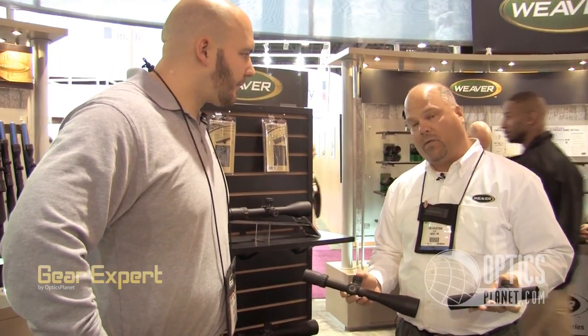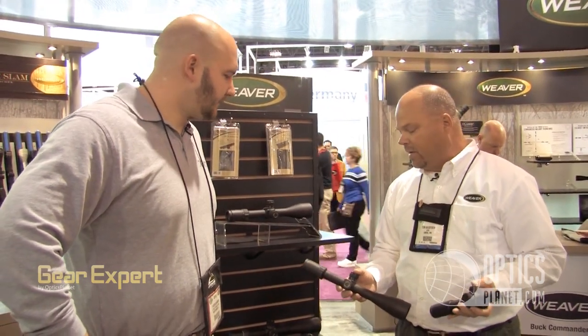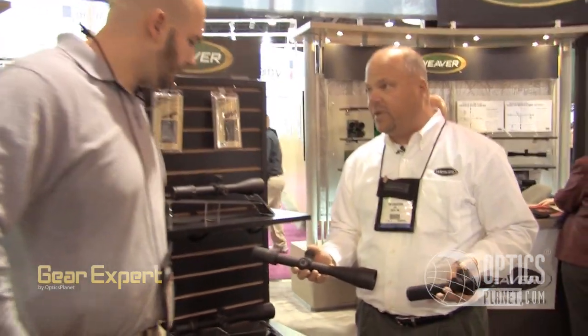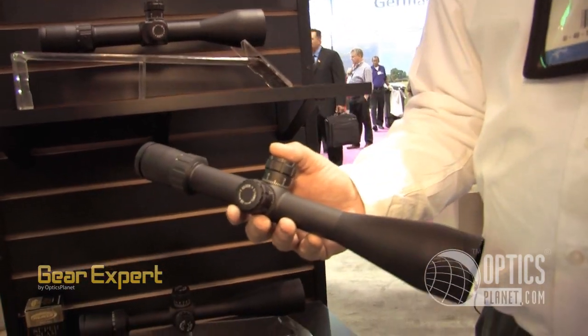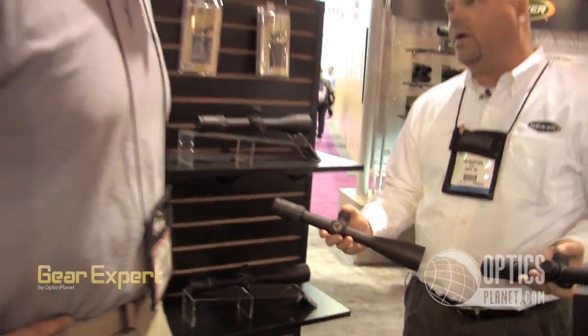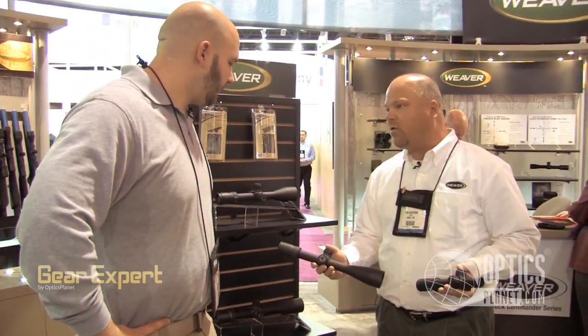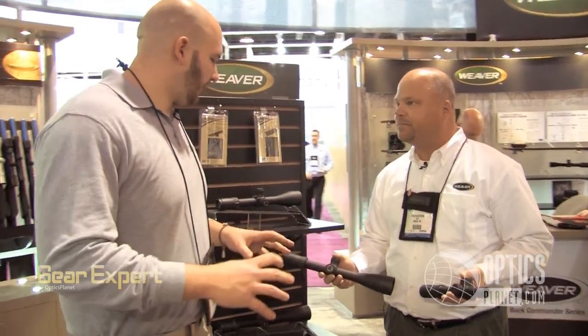You can use it with two eyes open at 1x, or as an intermediate range optic at 5x. Then of course we have the 3-15s and 4-20s — we keep adding reticles. We have a couple of illuminated reticles, some mil dot reticles, so we really have a nice range of illumination and power ranges in the tactical line.